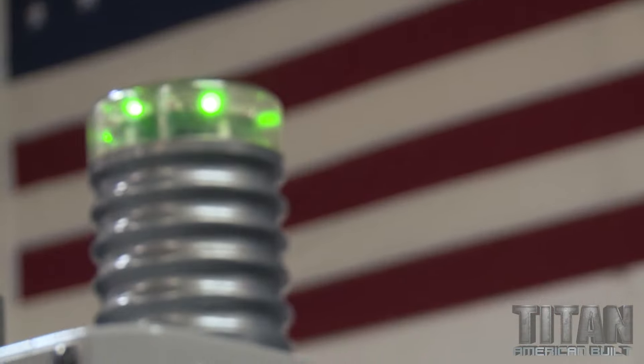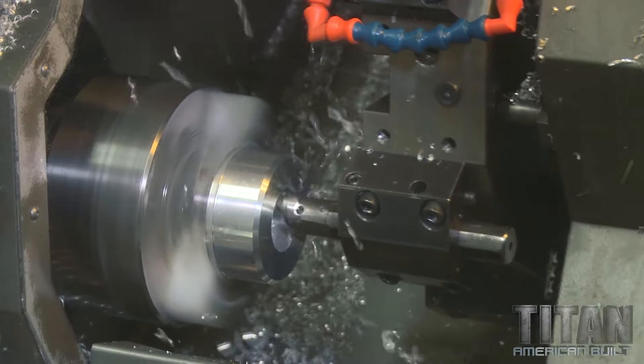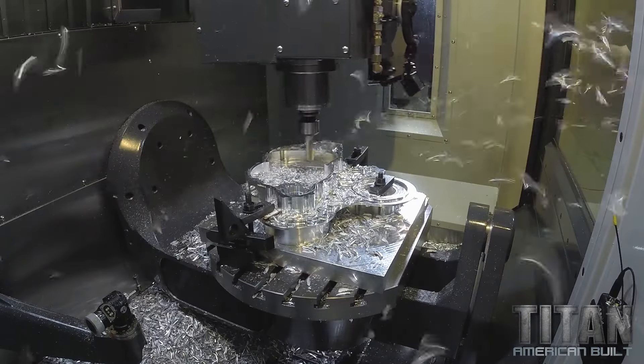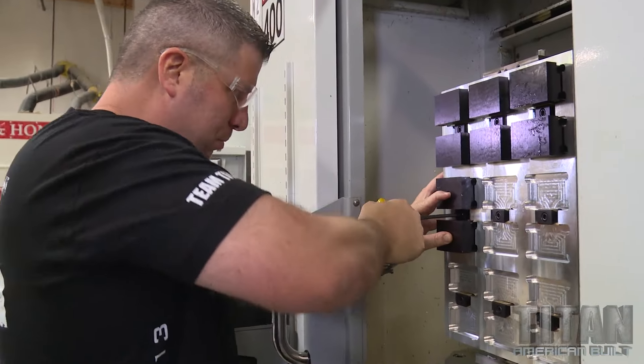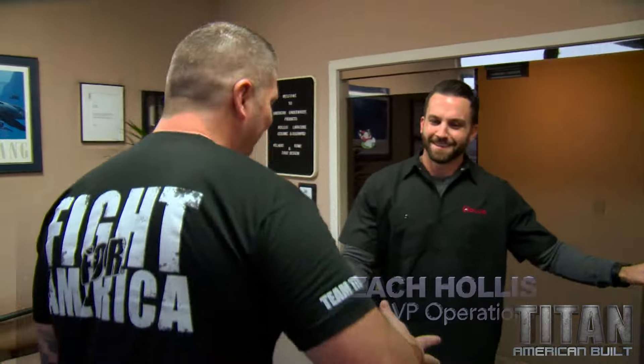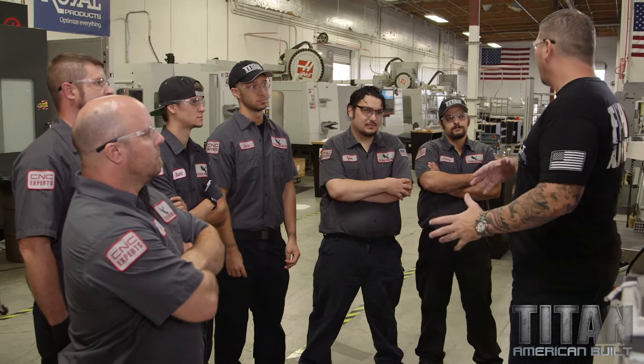I'm excited today because we're gonna take a break and do some teaching. I want to show my guys why it's important to run fast and be efficient. I want my machinists to see with their eyes and hear with their ears what it means to cut fast — every time they're cutting something, they're asking: how do I get aggressive with it? How do I save money for my customers? When the customers see that we're fighting for them, they're gonna fight for us.